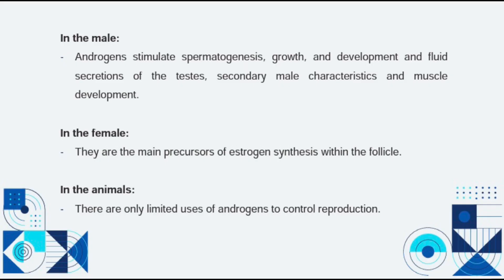In the male, androgens stimulate spermatogenesis, growth and development, and fluid secretion of the testes, secondary male characteristics, and muscle development. In the female, they are the main precursors of estrogen synthesis within the follicle.